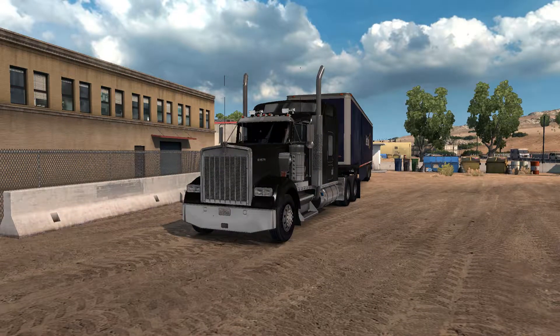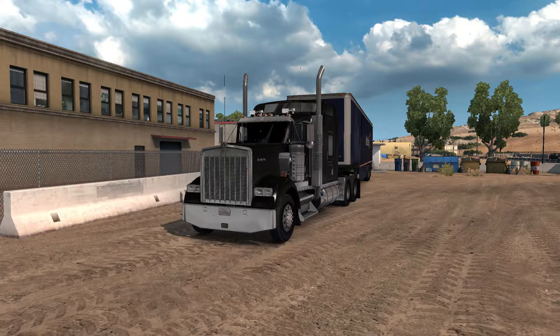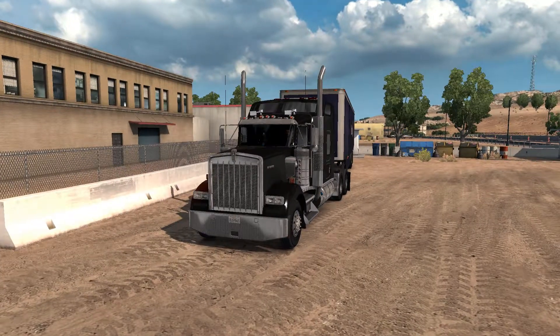Hello everybody! Welcome back to another episode of American Truck Cemetery. As you guys can see, this is exactly where we left off. We are currently in the Kenworth W900B — very, very nice truck. We're going to go ahead and continue our run.